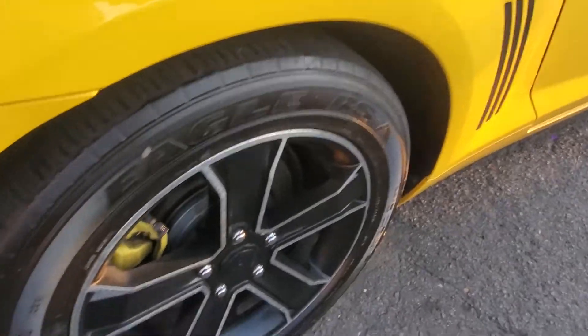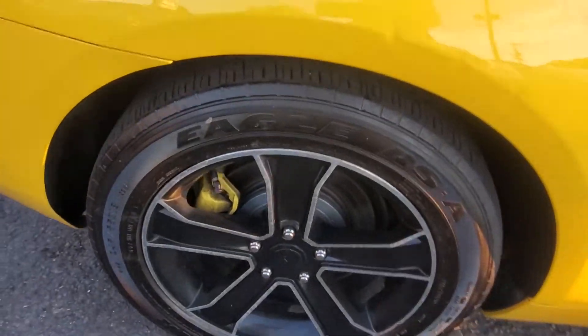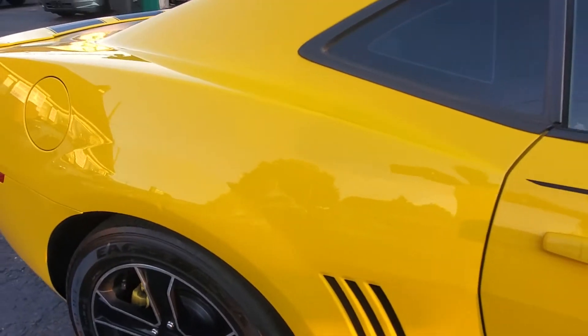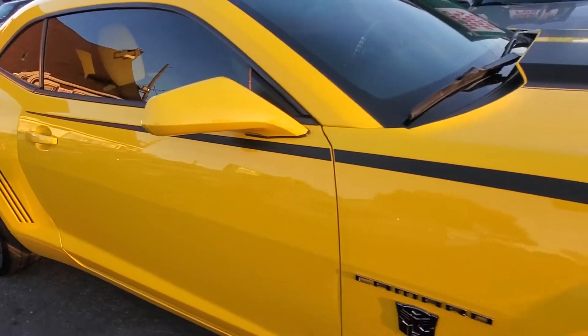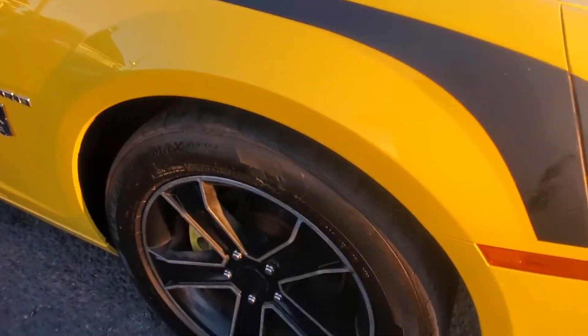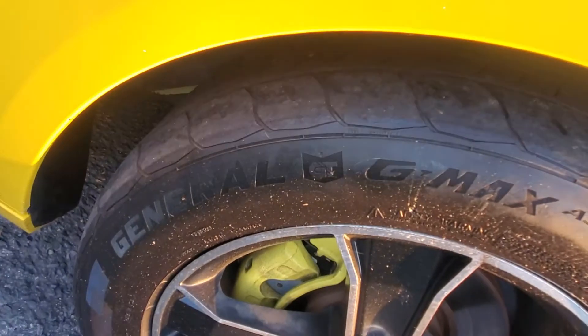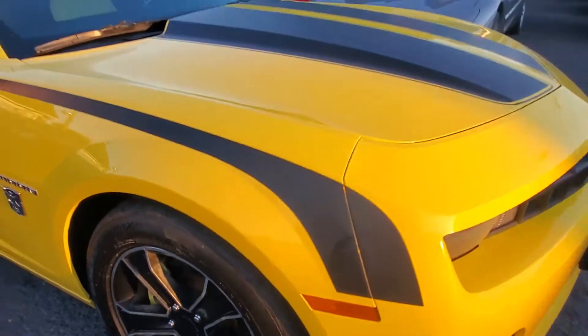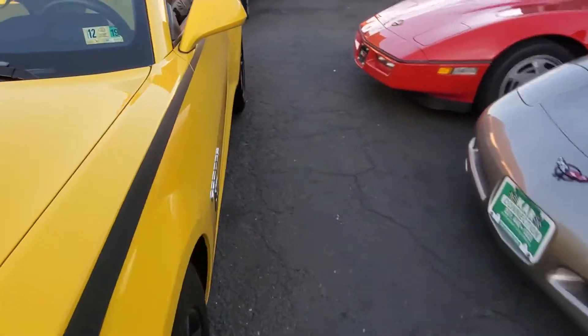The car runs great — we'll start her up later and I'll show you how good it really runs. Here's your passenger side rear tire. Let's pull along the side. Again, very clean car. And here is your passenger side front tire. Overall, the car is in very, very good condition.